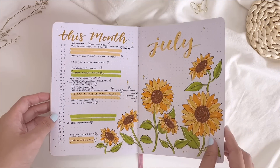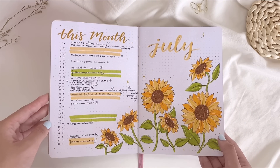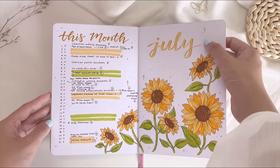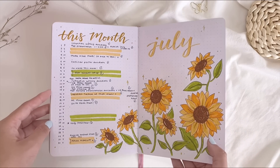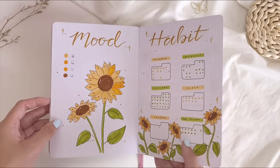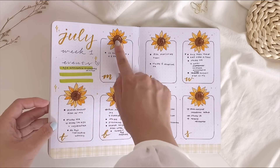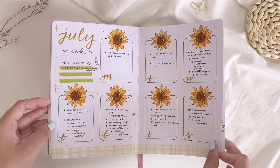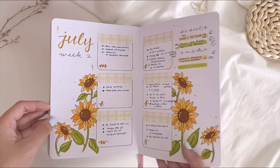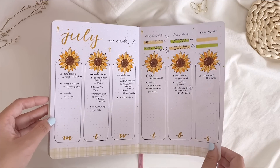The first theme in this notebook is July — a sunflower theme inspired by Amanda Rachlee's sunflower bullet journal setup. It's my first time making a yellow theme, and I really like how it turned out. The yellow shade is very neutral and pleasant to look at. I love the sunflower headers and the washi tapes used for the headers. It was a bit tedious to draw all the sunflowers, but overall I'm really happy with how they turned out.